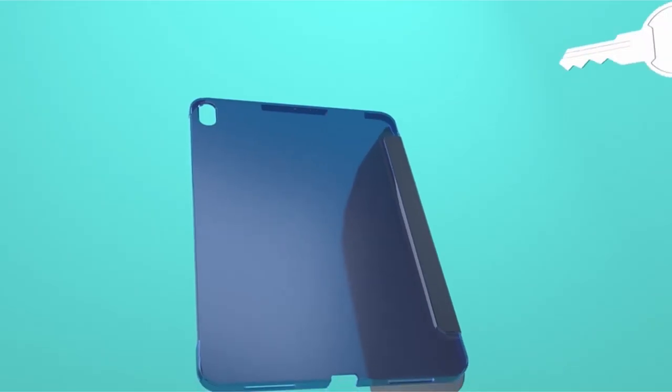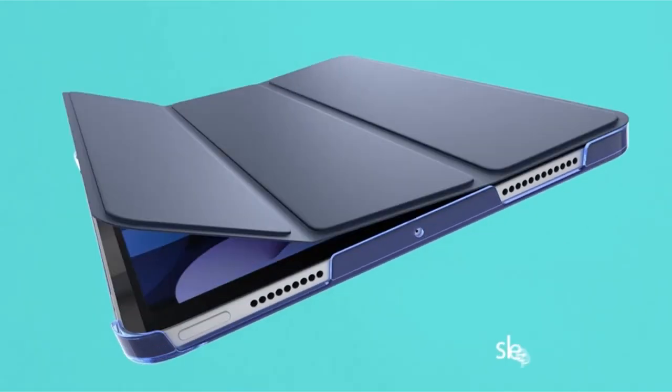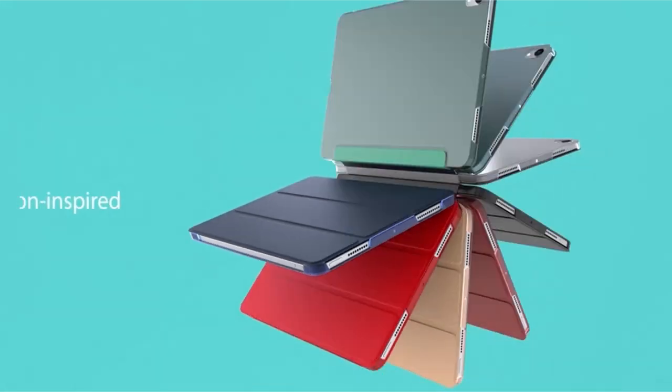Fifth generation — from rugged armor to sleek folios, each case offers unique features to suit various preferences and lifestyles. Discover the perfect combination of style, protection, and functionality for your iPad Pro 11 inch 2024.